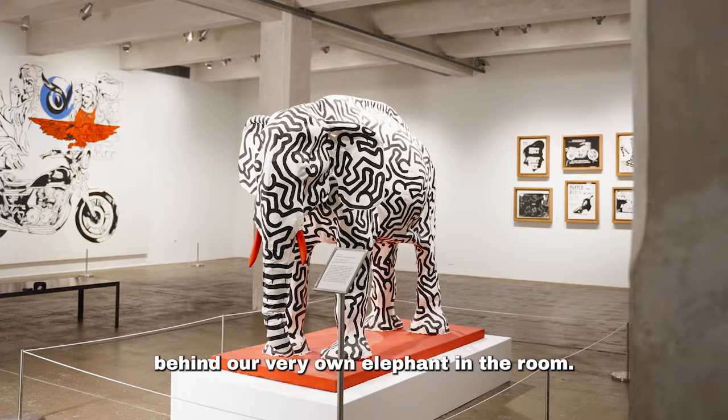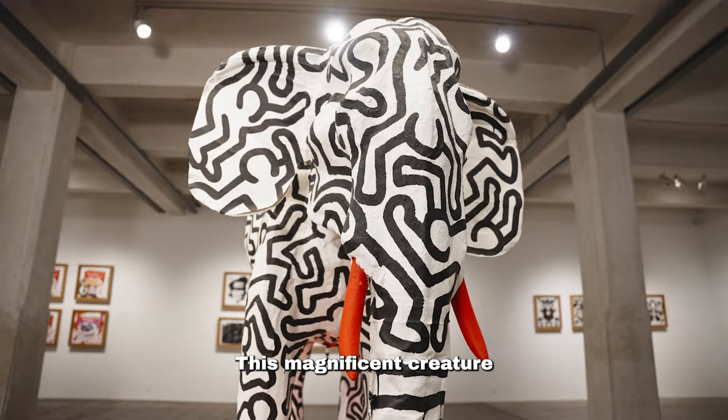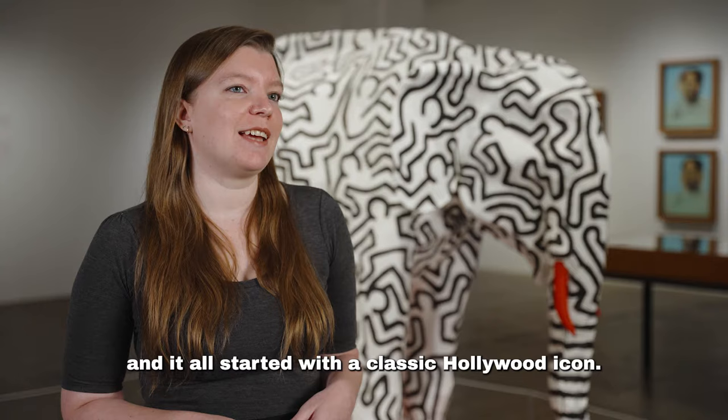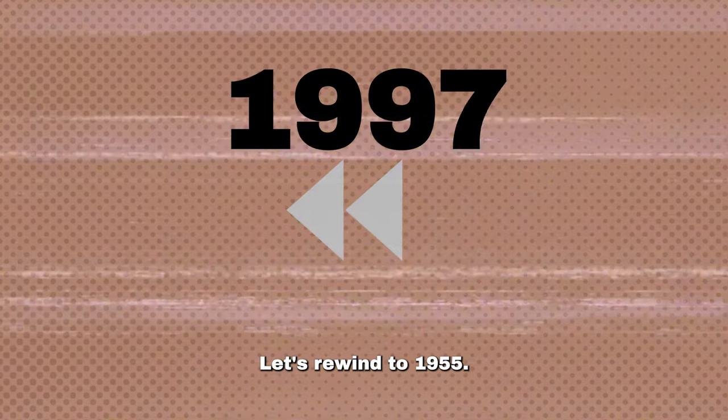In today's collection close-up, we're uncovering the captivating tale behind our very own elephant in the room. This magnificent creature tells a story that spans decades, and it all started with a classic Hollywood icon.